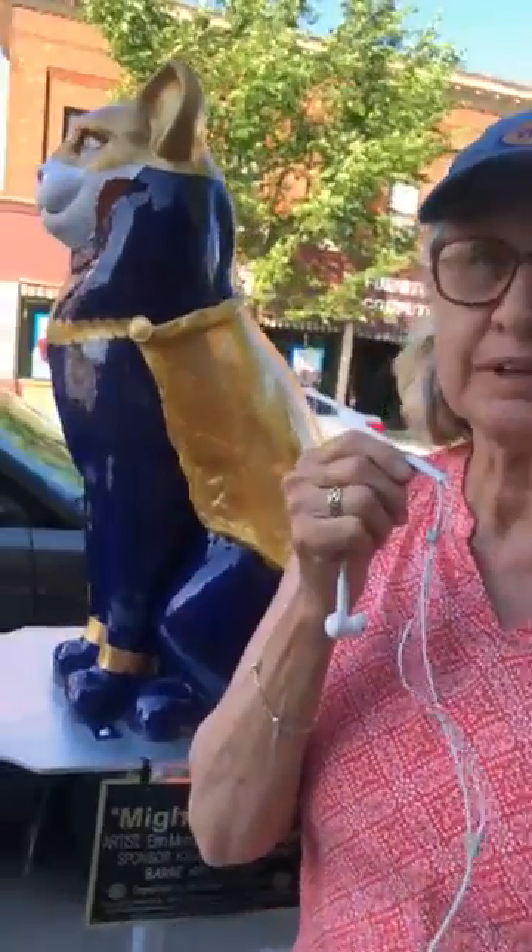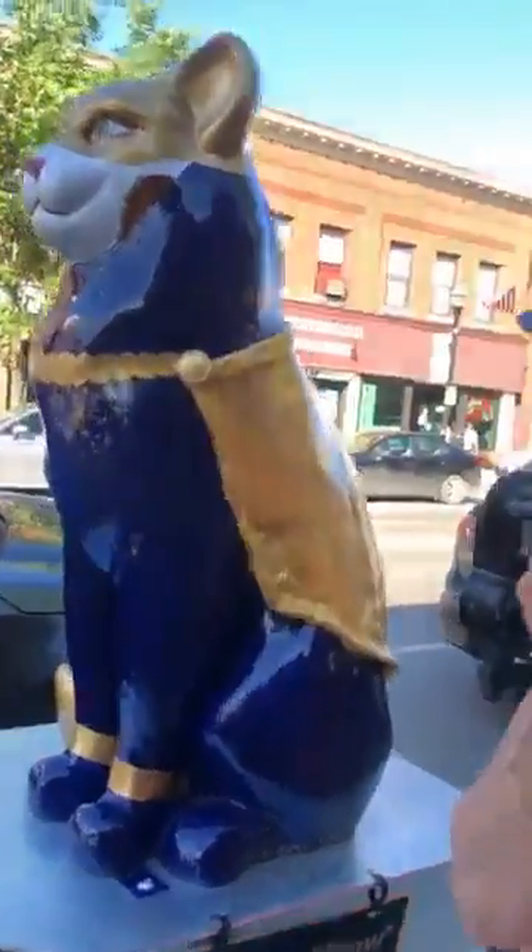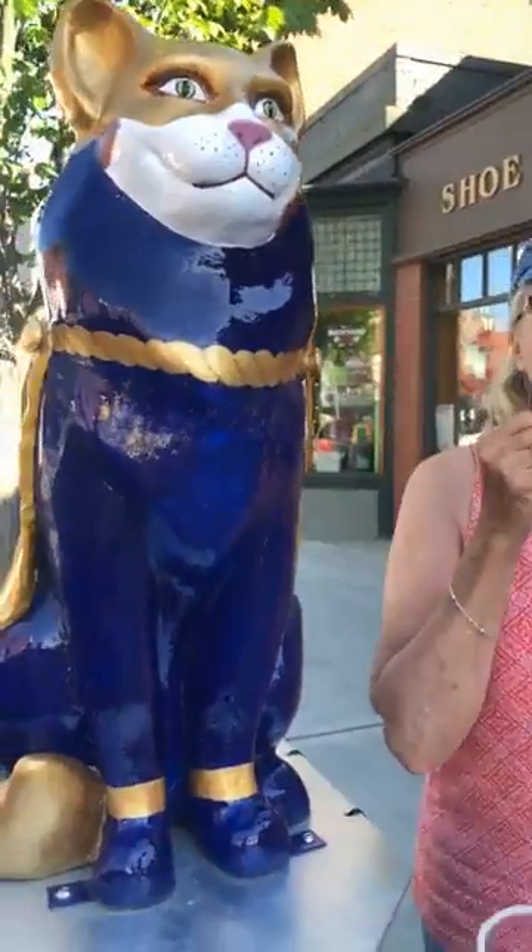Can you tell me about his costume? Well, the colors for Kiwanis were blue and gold, so we painted him blue and gave him a gold cape.